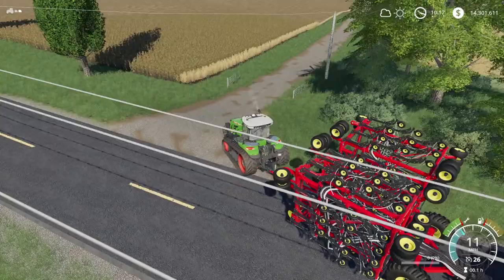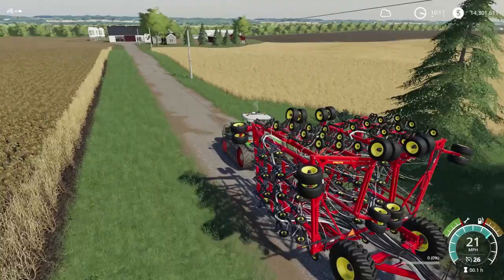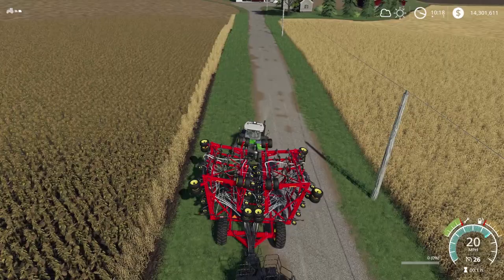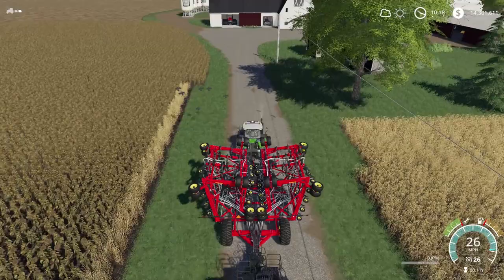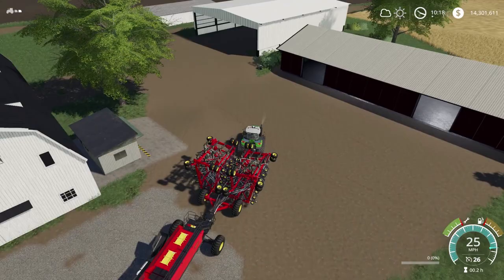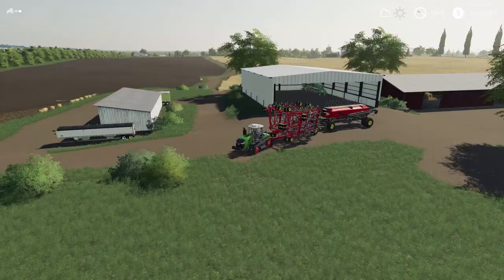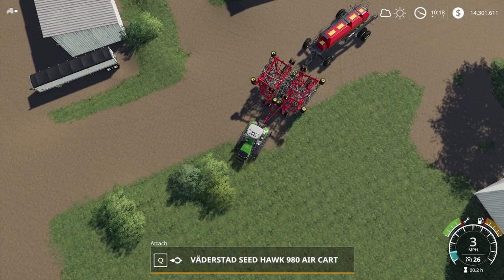Pulling in here to the driveway - I accidentally hit my mailbox. This is pretty hard to control, not gonna lie. Hopefully when we start seeding it kind of stabilizes itself, but I feel like when I need to slow down the weight of everything is just slamming me forward and I'm not really able to control it. Our storage isn't too bad - if we keep one combine, one planter, one seeder we should be fine.